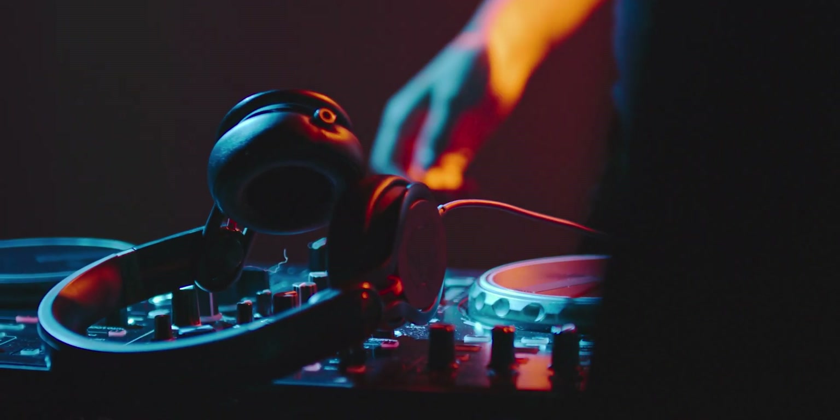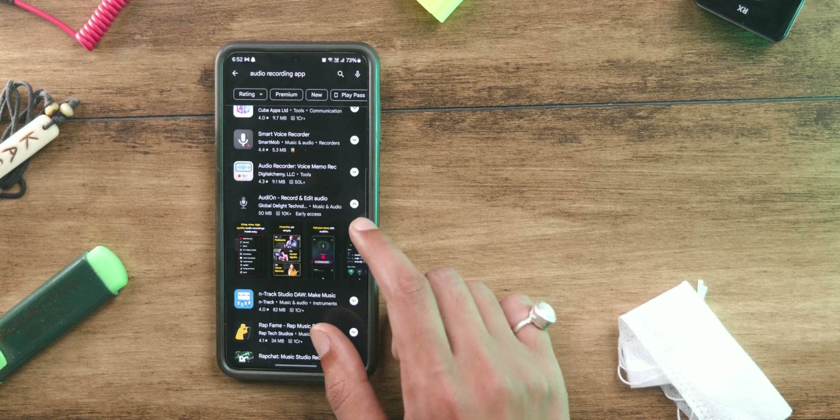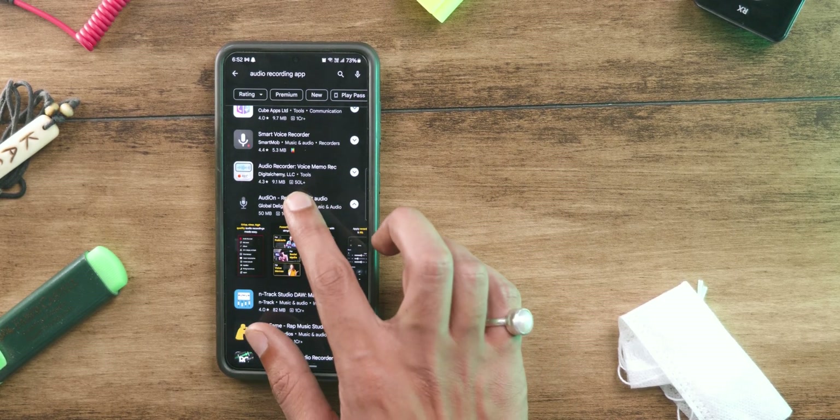Looking for a powerful studio-like voice recorder in your pocket? Today we are checking out Audion. Hey, Shivam here. Nowadays, mobile solutions are everything — it is so much more convenient to pull out your smartphone and do anything. Same goes for audio recordings. I came across an app called Audion that promises powerful voice recording and a lot of features.